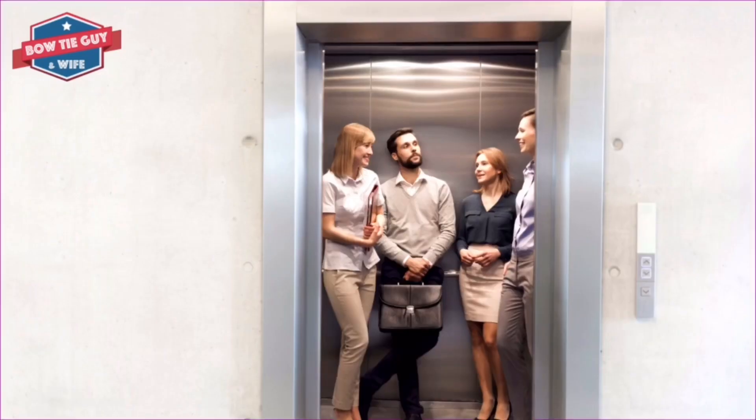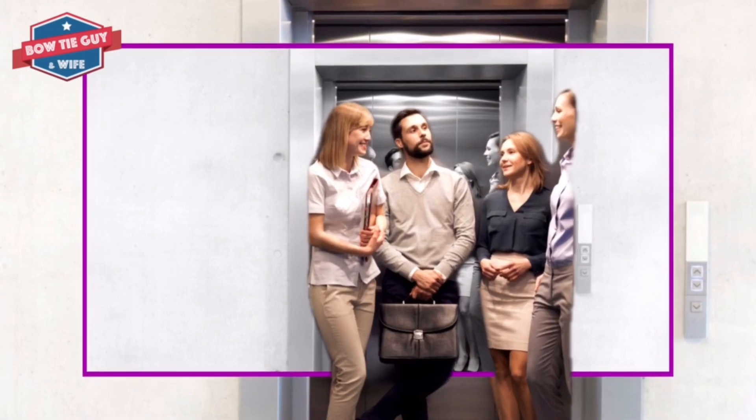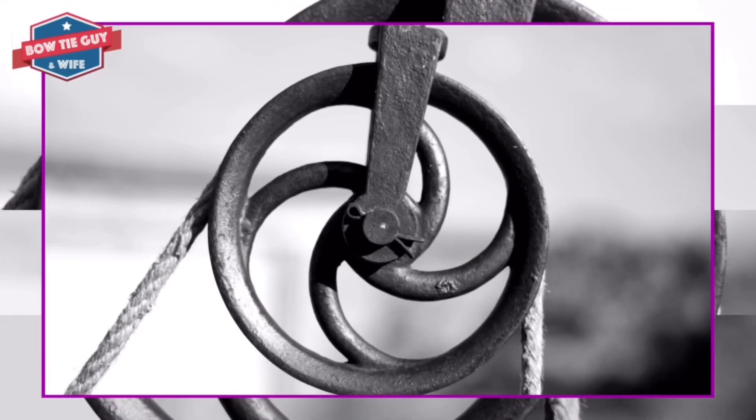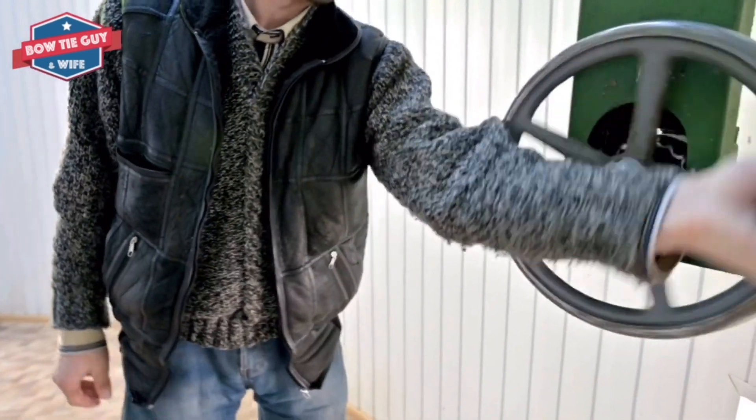A pulley is a wheel on an axle or shaft. They are designed to support movement and change of direction of a cable, rope, chain or belt. A pulley passes over a wheel with raised edges.